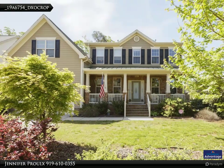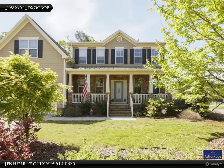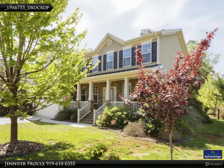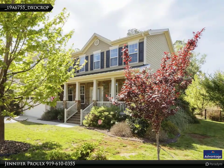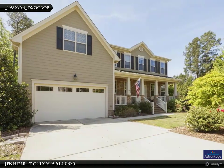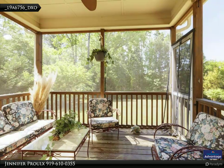Welcome to Seagrove's Farm. This desirable subdivision offers a community pool, a dog park, and walking trails just across the street from this beautiful home located in the heart of Apex. Notice the gorgeous curb appeal of this five-bedroom, four-bath home. The landscaping has been well maintained and features established trees and shrubs.